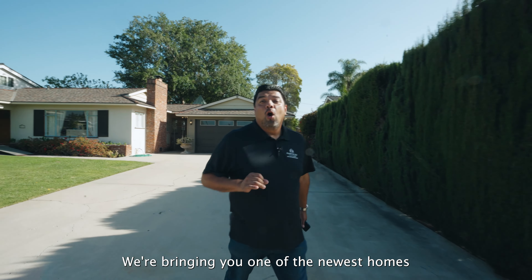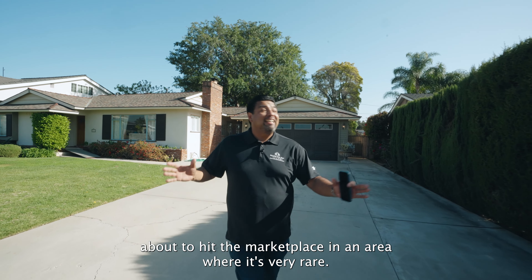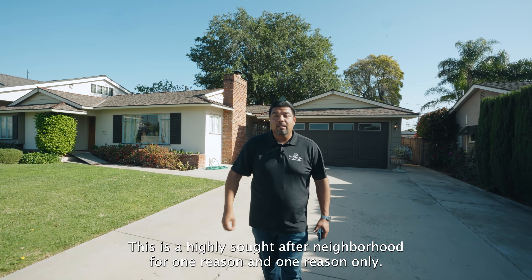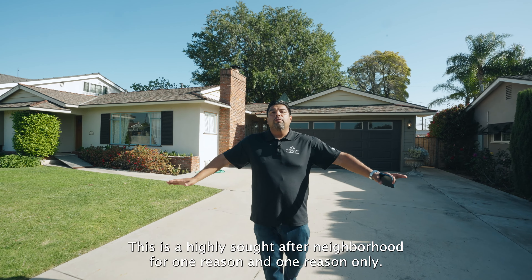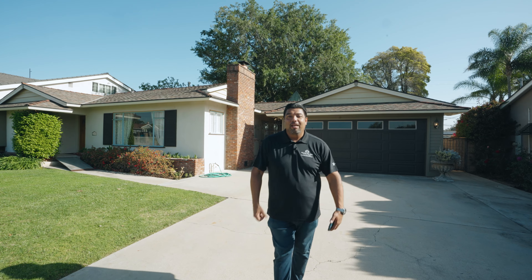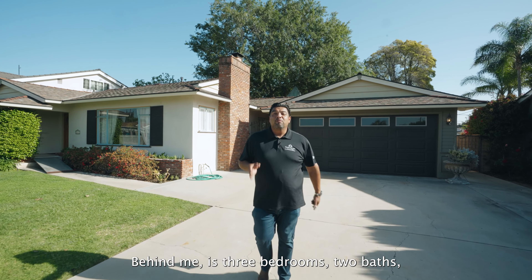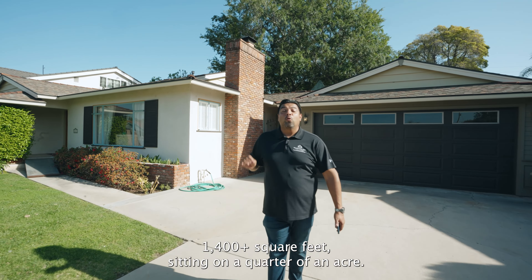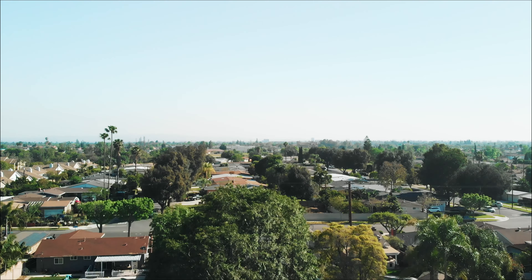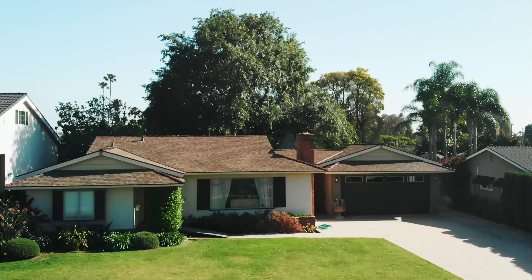Hey guys, it's Frank Del Rio. We are out here in the city of Orange. We're not just walking around — we're bringing you one of the newest homes about to hit the marketplace in an area where it's very rare homes come on the market. This is a highly sought after neighborhood for one reason and one reason only: the peaceful tranquility, the quietness. Nobody drives on this street except the homeowners. Behind me is three bedrooms, two baths, 1,400 plus square feet sitting on a quarter of an acre. You are going to love this property. Let's go.